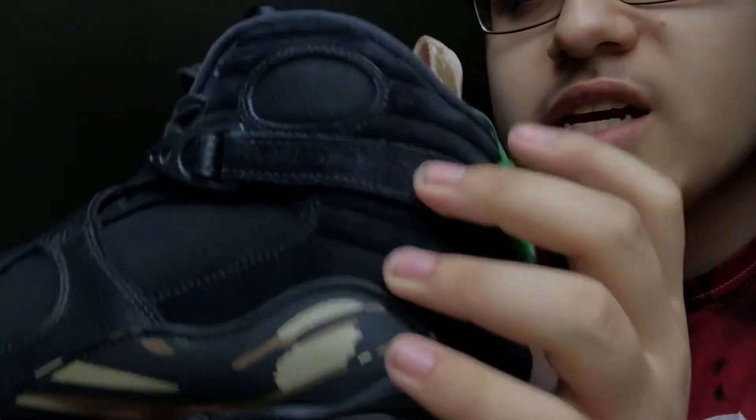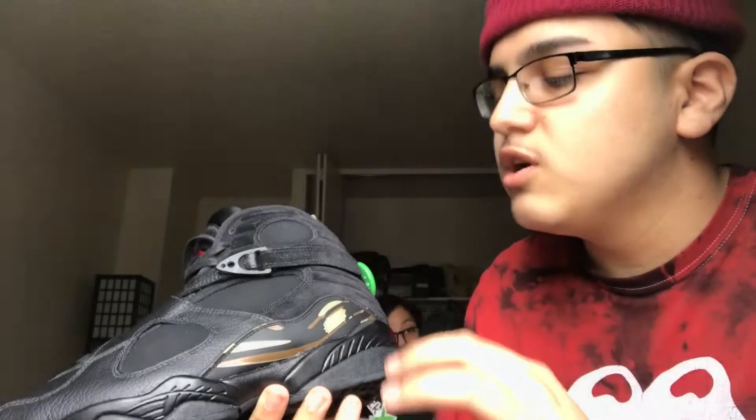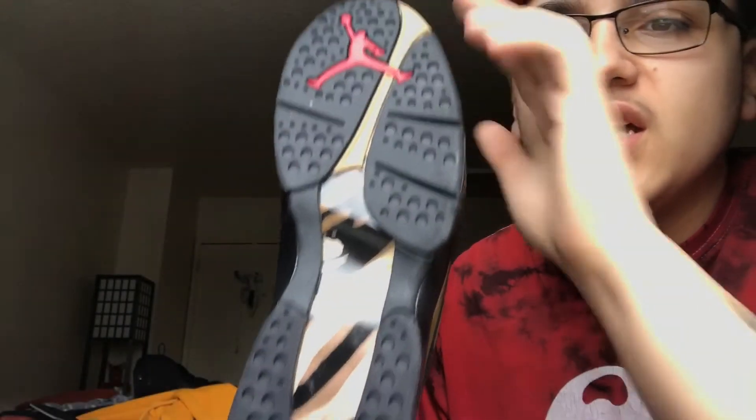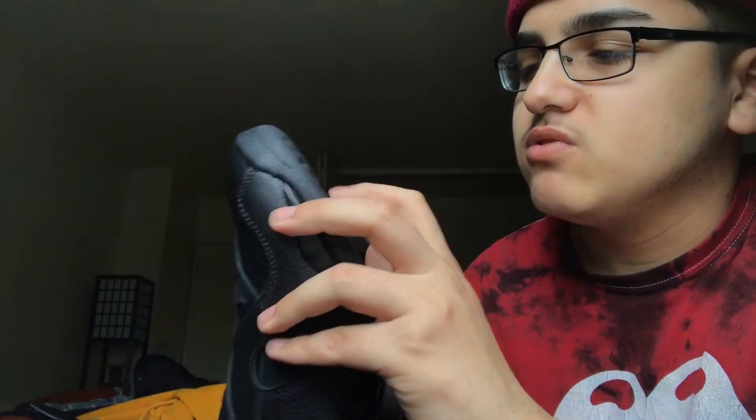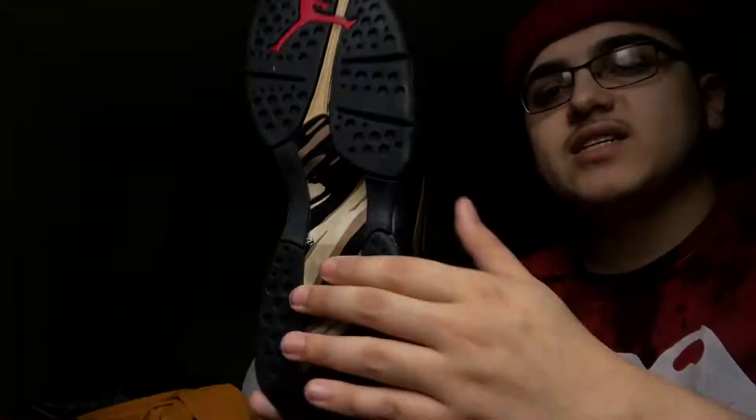It has nubuck on the side panels, and then the straps are like a nice tumbled leather — the whole shoe is tumbled leather. The back here is suede. The strap where it says Air Jordan is suede. I love the gold detailing. If you have these shoes in person, you know — through videos it looks like basic gold, but in person it looks gold-brown, kind of bronze, and it's shiny. The bottom is the same thing — it shines — and then it has a red Jumpman. It has the black, brown, and gold.